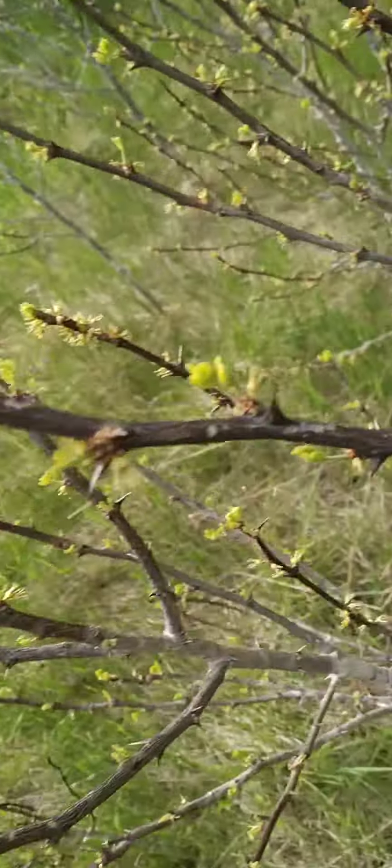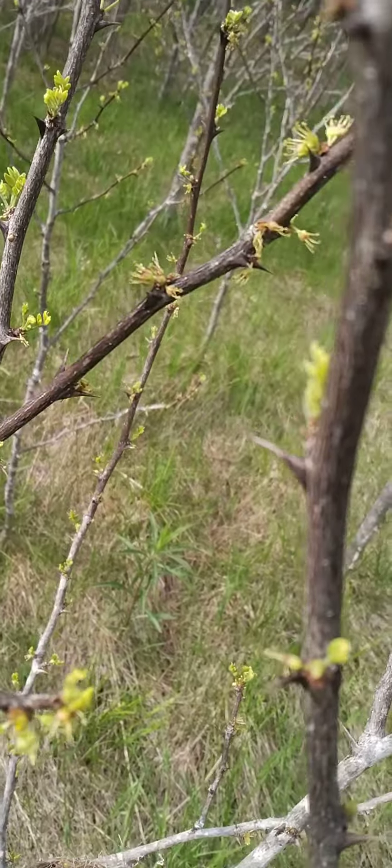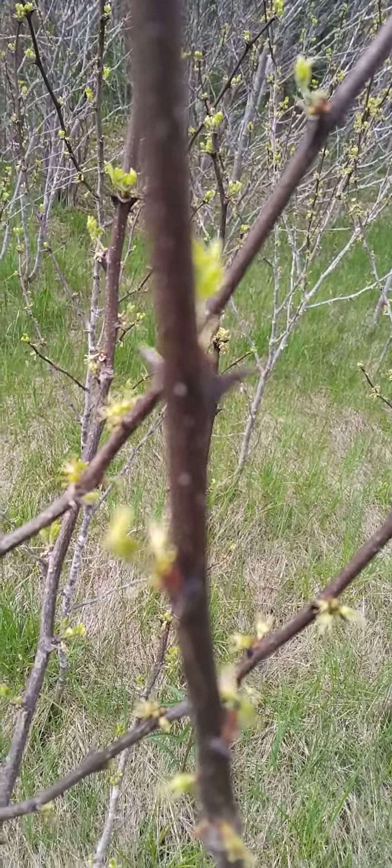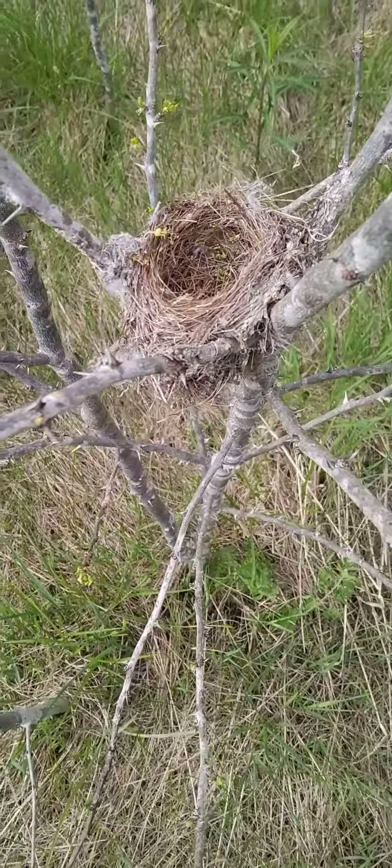It's made right into — built right into — the crotch of one of these foreign bushes. See all the foreigns on this bush here? This is a bunch of the stuff I cut down around the tree. That's a good spot for it, because any predator that wants to come and eat the eggs or eat the chicks is going to have to deal with the foreigns.